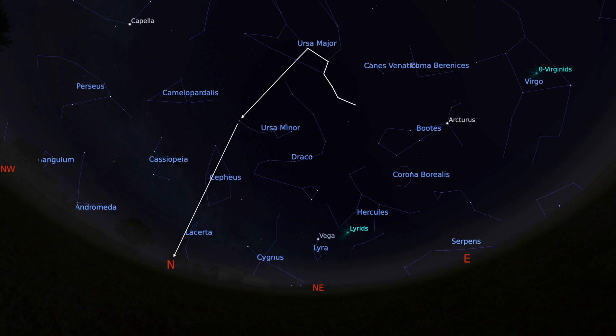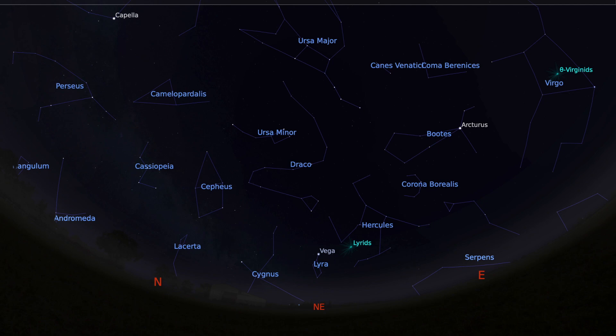Once you've found north, I want you to find east. East is at a right angle to the right of north. So if you put north where your left shoulder is, then you'll be looking east. Halfway between north and east is where I want you to be looking — go to halfway in between these two points and that is northeast. Northeast is where you will find the star Vega.